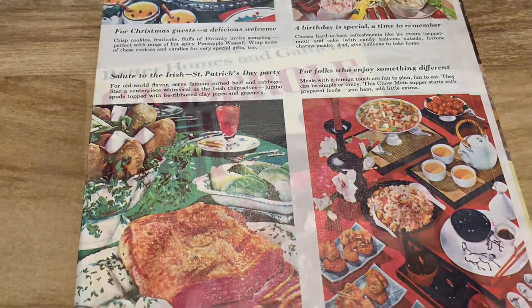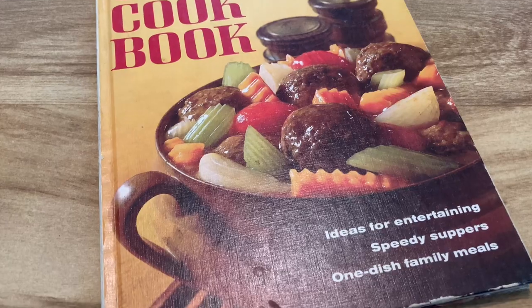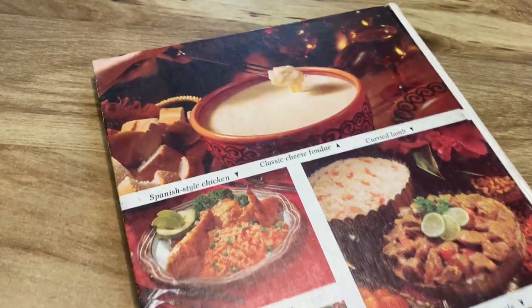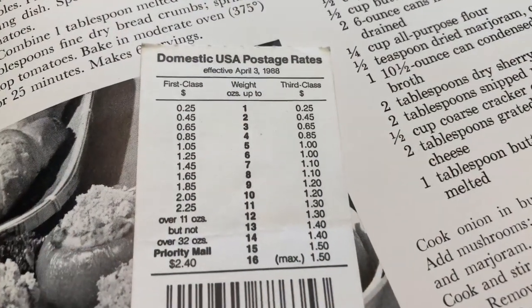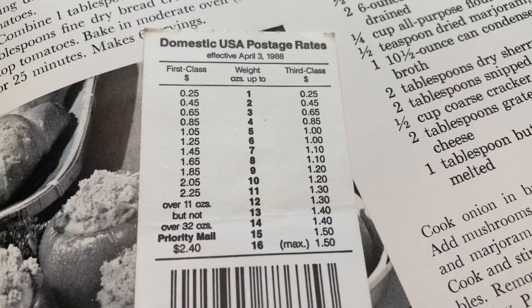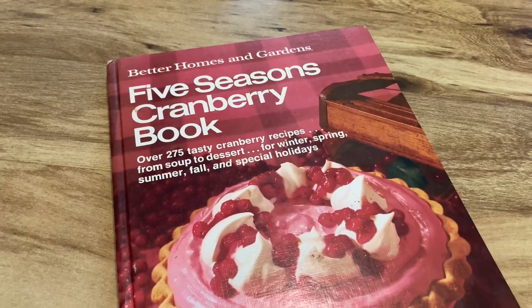The back looks really cute as well — it has four different photos and a little write-up for each of the holidays. Then we've got the Casserole Cookbook — I didn't remember owning this one either, but again it's casserole season so I'm sure I'd find recipes easily. While flipping through I found a postage rate card from 1988 in there, which I thought was interesting — you never know what you're gonna find in a cookbook.